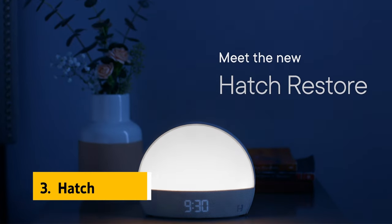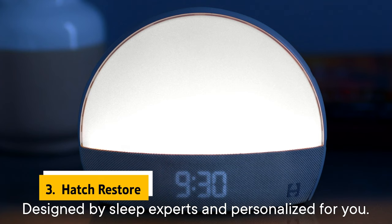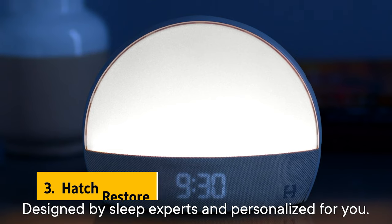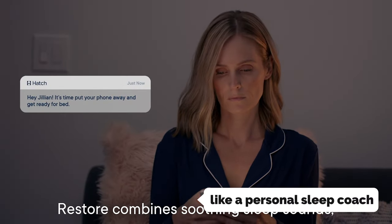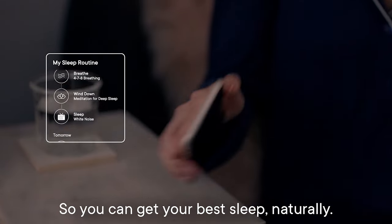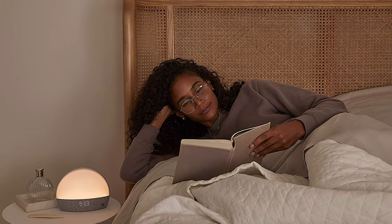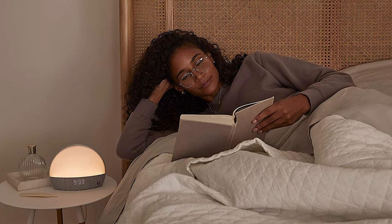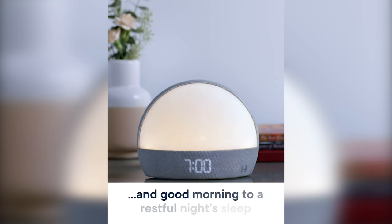At number 3 we have Hatch Restore. If you are looking for the perfect sunrise alarm clock that can do it all, Hatch Restore is your answer. This amazing device is like a personal sleep coach, with a library of soothing sounds, lights, and content to help you relax and drift off into dreamland. Plus, it has a gentle wake-up call to help you get out of bed feeling refreshed and energized. With its intuitive app and soft touch buttons, you can control it all with ease.